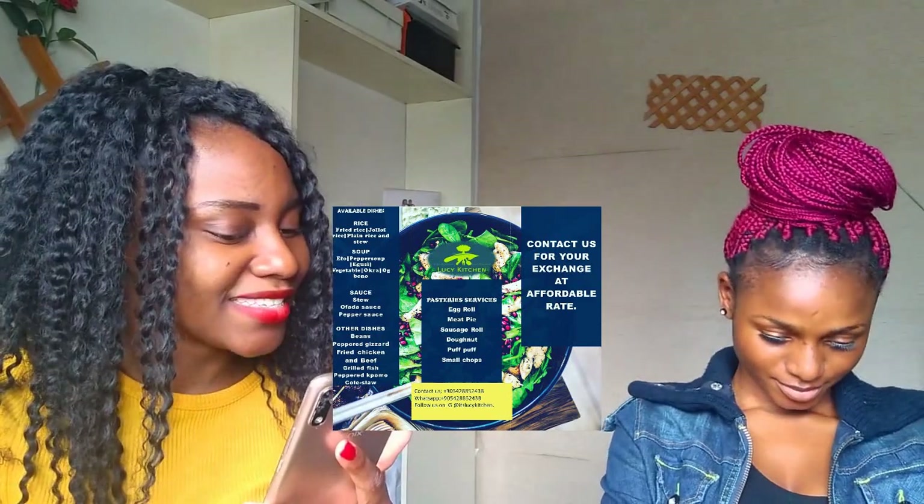She has a kitchen where she sells all kinds of African food that you can think of — like everything. So I'm going to list out the names of the stuff that she sells. For the rice category, she sells fried rice, jollof rice, plantain, and plain rice and stew.